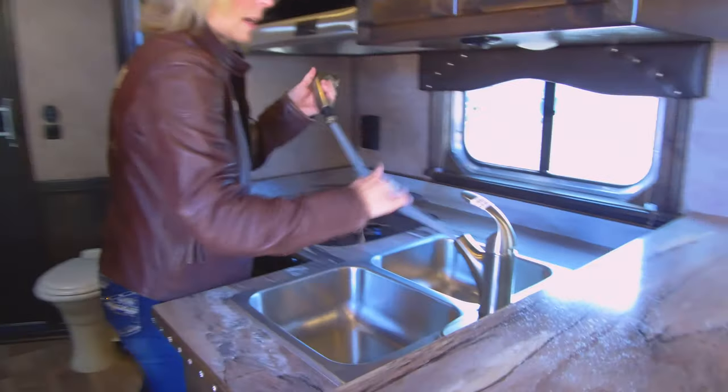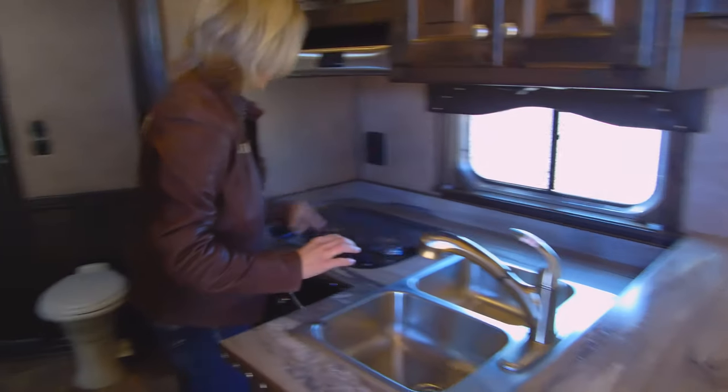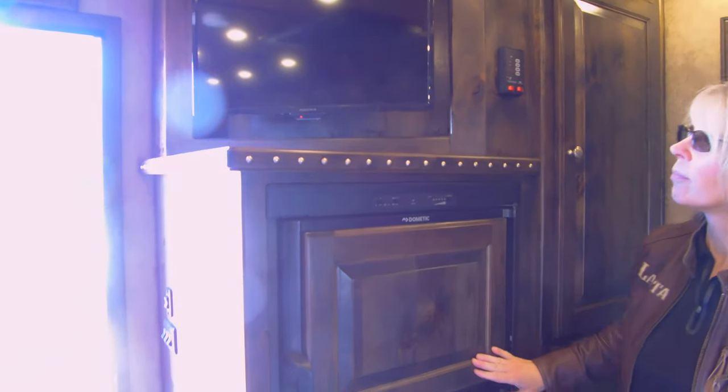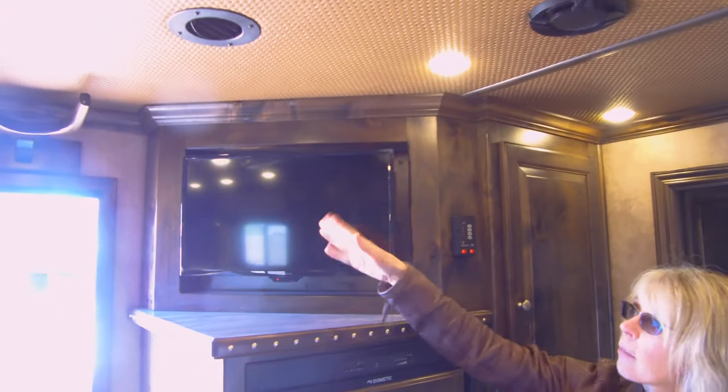There is a double sink with a screw-out tap for ease of use. Double burner cooktop. Microwave. As you can see there are stainless appliances — stainless range hood. Six cubic foot fridge with a raised panel on the front. Television. Hat rack. And all your tank monitors.